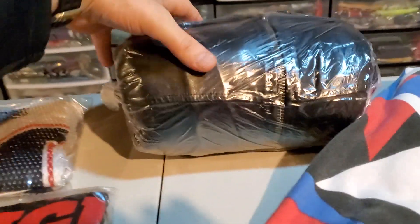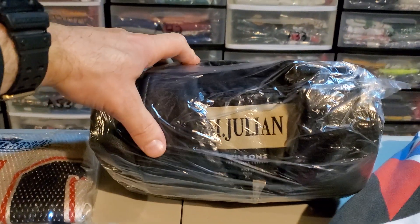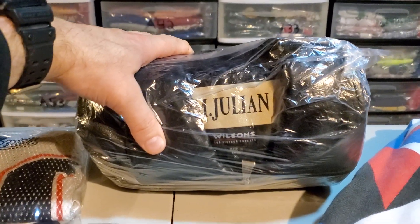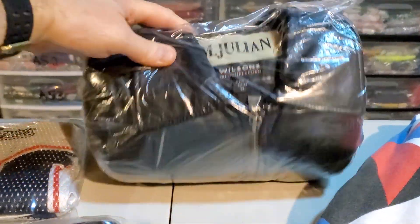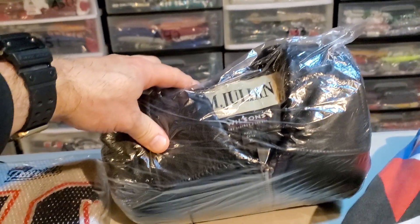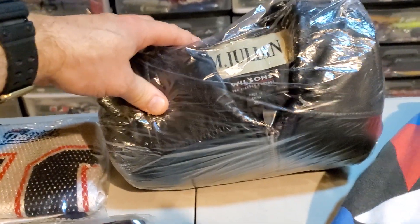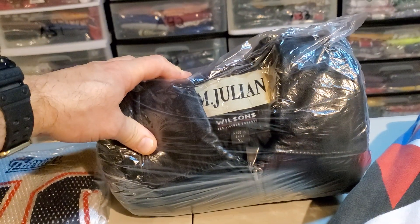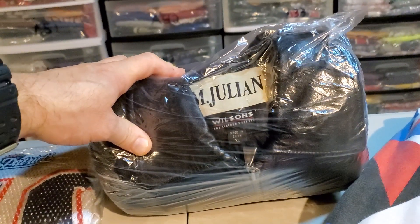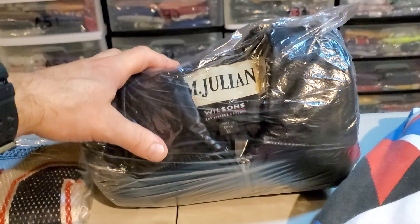Next up is a M Julian Wilson leather men's jacket, extra large. It had a couple loose threads on it, but I've had this forever. I sent out an offer today and someone took it. I think I paid around eight dollars for this and it sold for only thirty-two bucks. It's gonna cost me thirteen fifty-seven to ship it, so nothing crazy there.